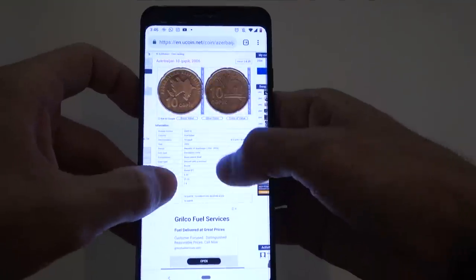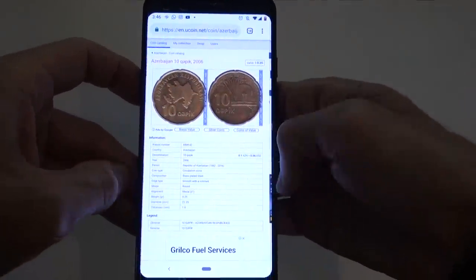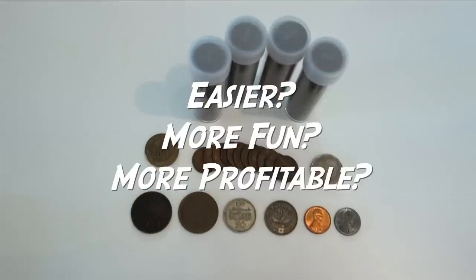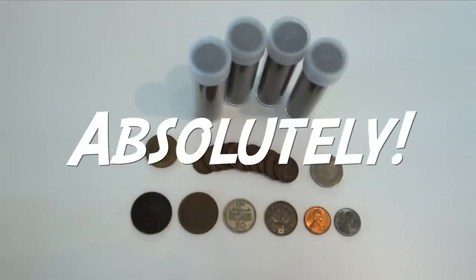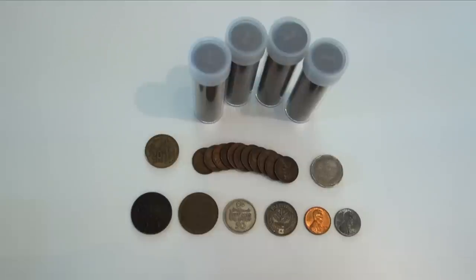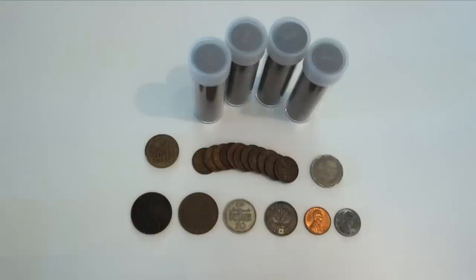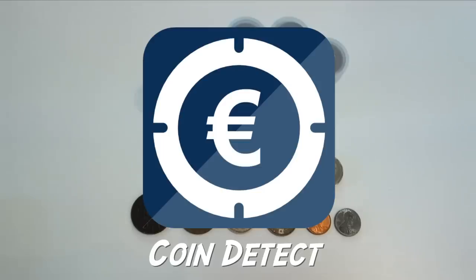So going back to the question at the beginning of this video: does this technology make coin collecting easier, more fun, and more profitable? I say absolutely. If you want to download this app, click on the link in the description box below, or search the Google Play Store or Apple App Store for the Coinoscope app. The same company also has a similar app called CoinDetect for Eurocoin collectors, if you're interested in that as well.